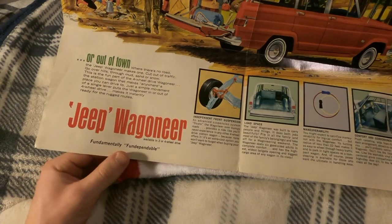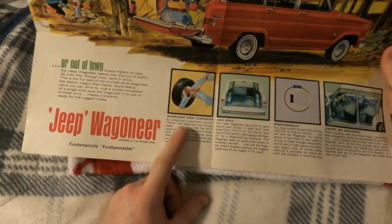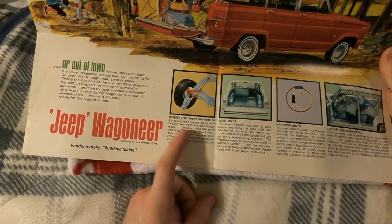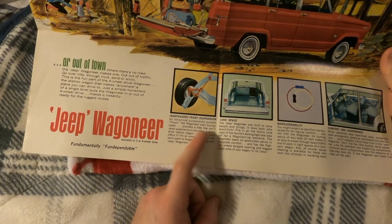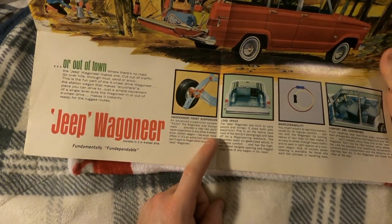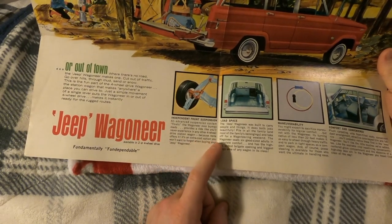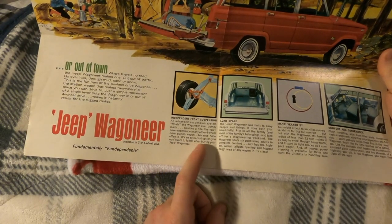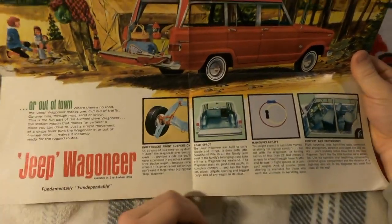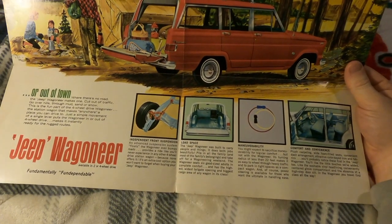'Fundamentally dependable independent front suspension — an advanced suspension system floats the Wagoneer over bumpy roads, provides a ride you'll never experience in any other four-wheel drive station wagon because none offers it. It's an extra cost option you won't want to forget when buying your Jeep Wagoneer.'